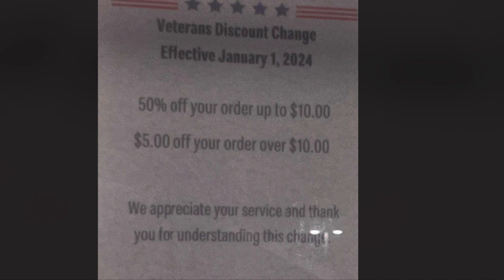Now, I called up my local McDonald's, and it's usually like 20% off. They said they raised it to 30% off your order, which is really awesome.